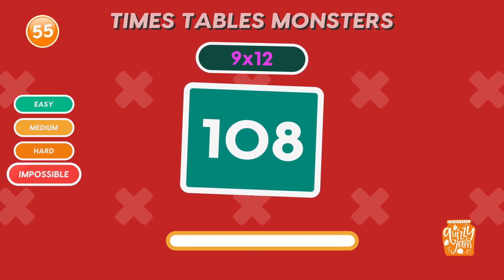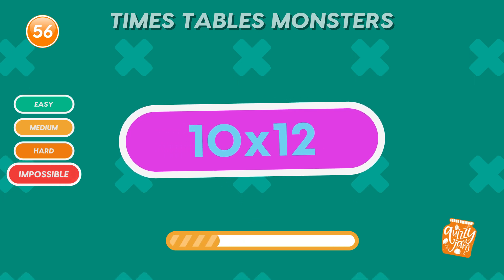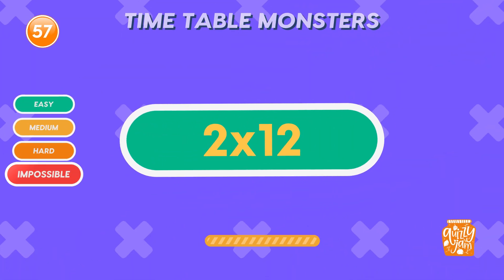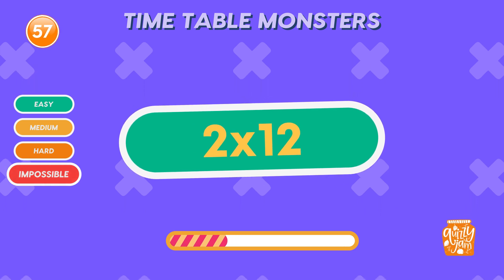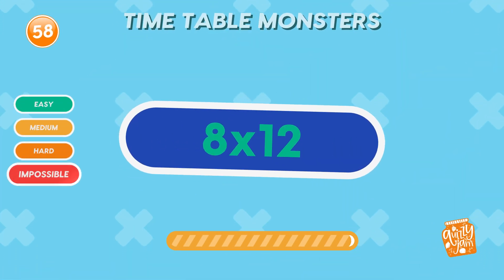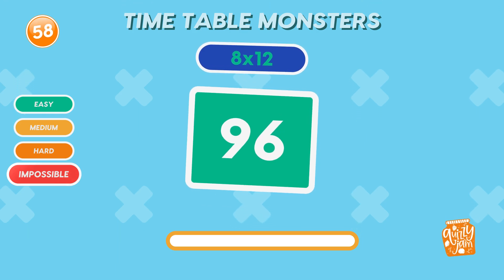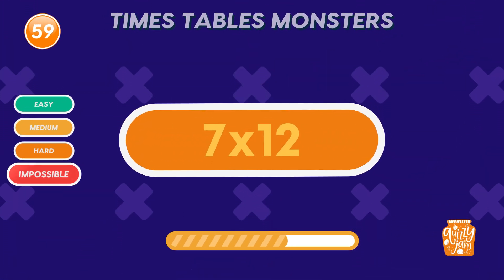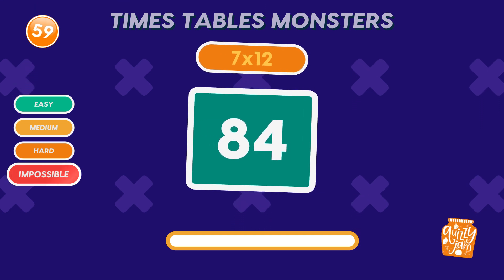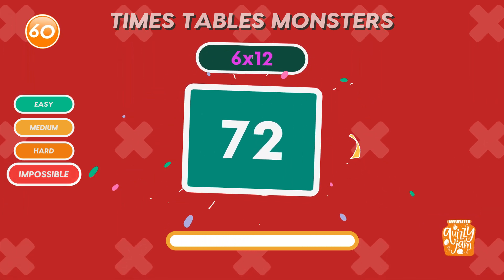Keep the momentum going by subscribing for more challenging quizzes. What is 10 times 12? 96. What is 7 times 12? 84. Well done! What is 6 times 12? 72. You're amazing!